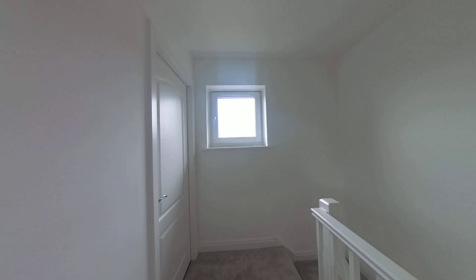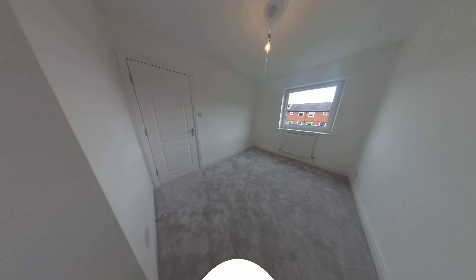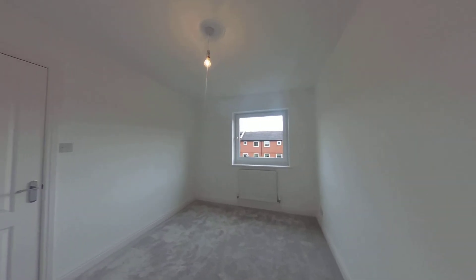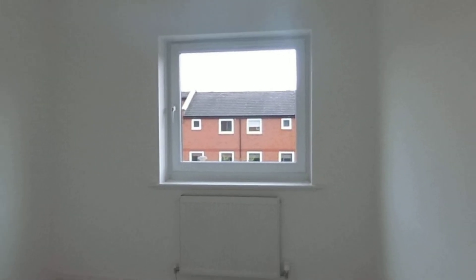Back on the top landing, we're going into the bedroom which overlooks the communal area. It's a good size — this is above the lounge, so given the size of the lounge you saw, it's a very decent sized room with windows out to the front.